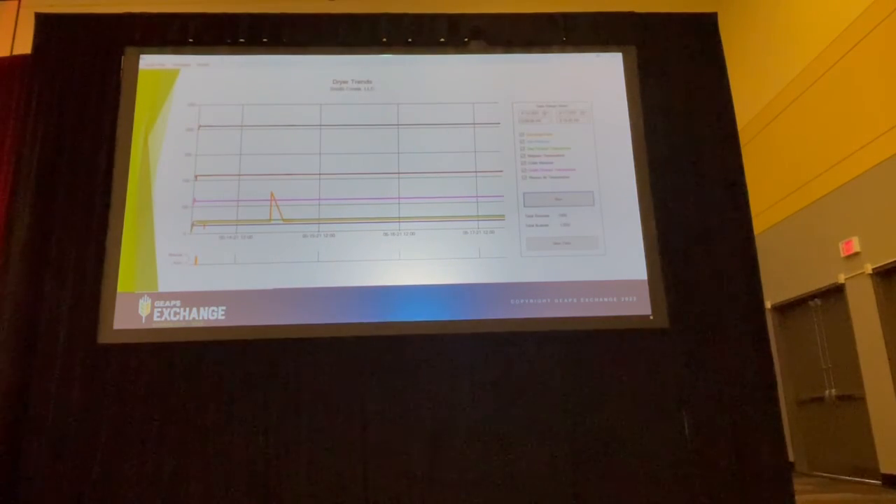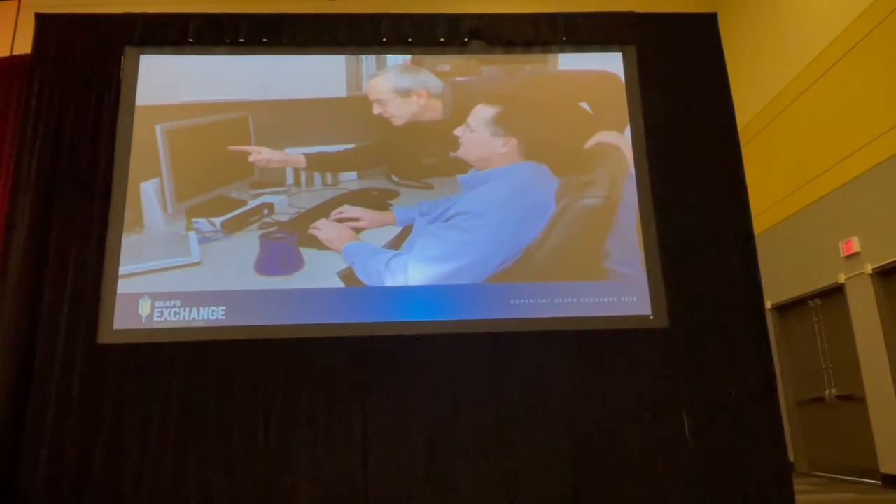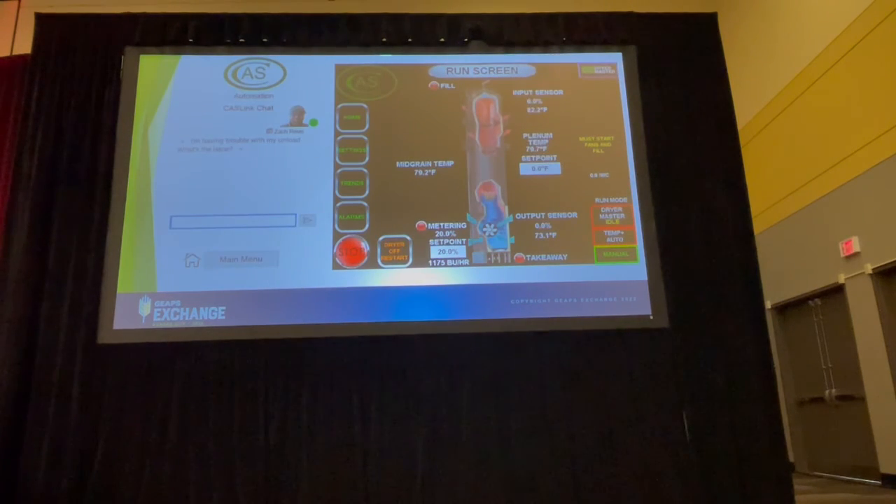The Excel trending within the dryer information center provides a graphical display of the dryer data. The dryer data can be exported to any PC to analyze and be recorded as desired. Within the dryer information center, CAS Link offers access to our team of technicians that can remotely monitor any CAS controller and provide local support.